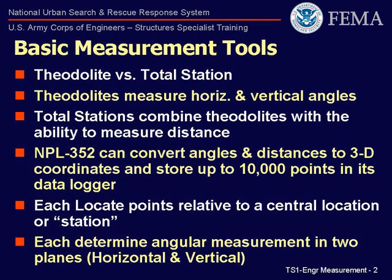The Nikon NPL-352, located in both the FEMA and U.S. Army Corps of Engineers Structure Specialist cache, has the ability to operate as both a theodolite and a total station.